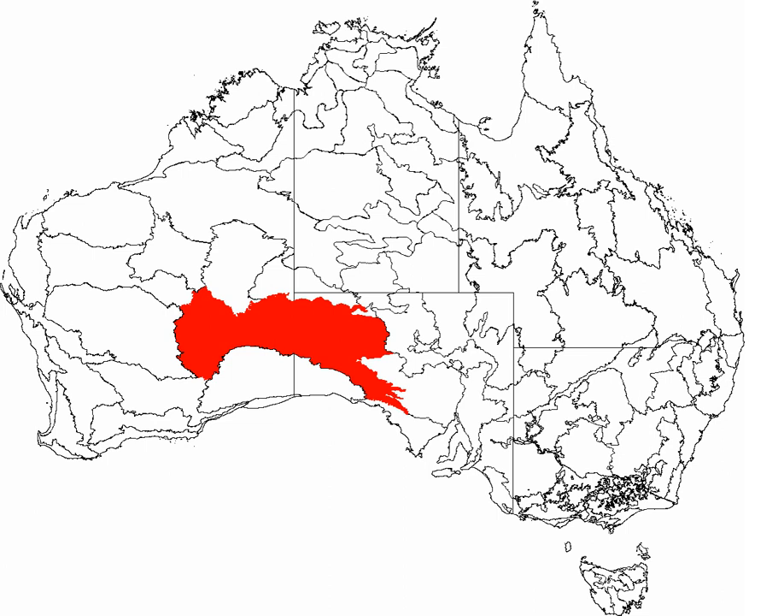The Great Victoria Desert, an interim Australian bioregion, is a sparsely populated desert area in Western Australia and South Australia. The Great Victoria is the largest desert in Australia and consists of many small sandhills, grassland plains, areas with a closely packed surface of pebbles and salt lakes.